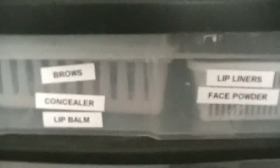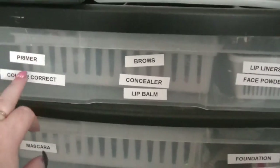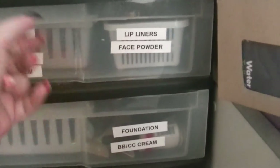Each drawer is labeled with its contents. The top drawer has primers, color correctors, brows, concealer, lip balm, lip liners, and face powders.